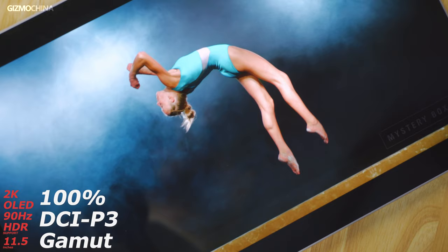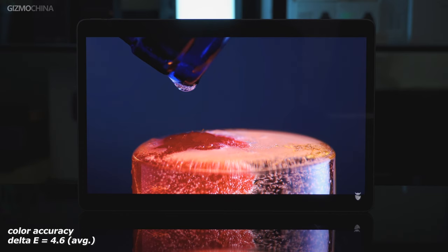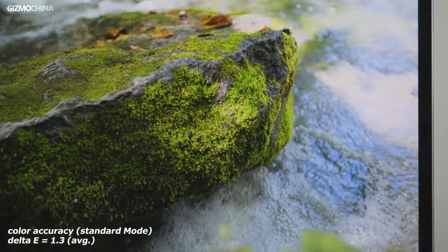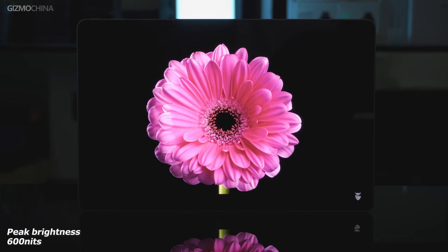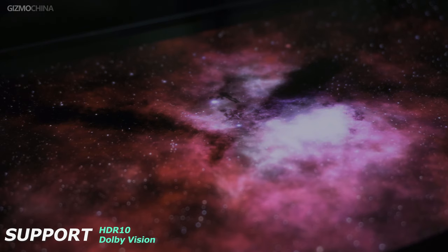At the same time, color accuracy would be affected with the default color setup. After testing under the P3 color gamut, its Delta E came to 4.6. But the pad also offers a standard color mode with better accuracy — under that mode, the average Delta E drops to around 1.3. However, shifting to standard color mode means narrower color coverage, with around 99% sRGB and 73% P3. Its peak brightness reaches 600 nits and supports a brightness-enhanced mode for use under strong sunlight for a short time. Notably, the pad surprisingly supports both HDR10 and Dolby Vision.